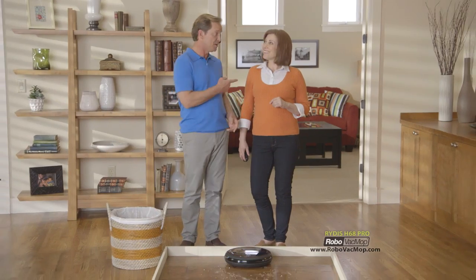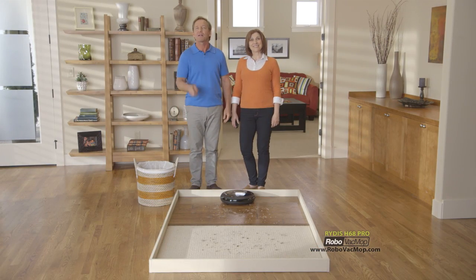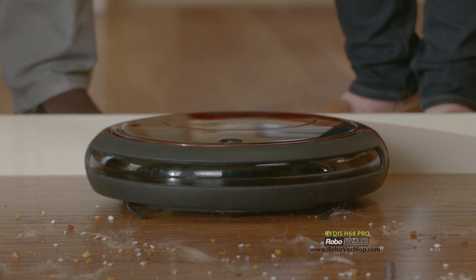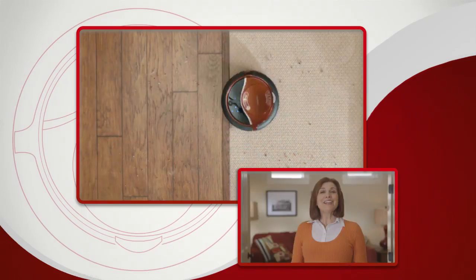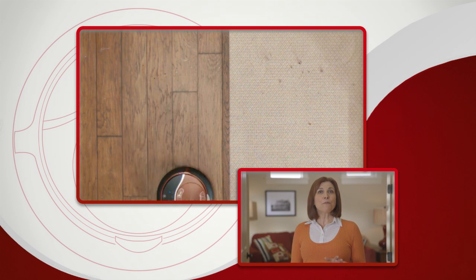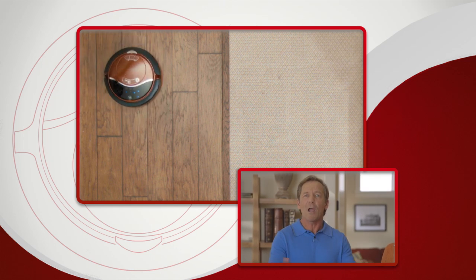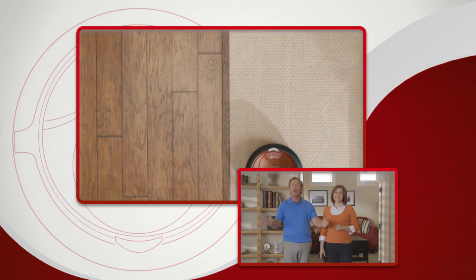We all love our pets, but between the hair, dander, kitty litter, and spilled food, they make a big mess. Now you can let the Robo Vac Mop clean up for you — just turn it on and press vacuum. Look how it's sucking up the pet hair and the kitty litter. You can actually program Robo Vac Mop to clean your home at the same time every single day. Why wait until things get really dirty when you have a robot happy to clean up for you every day?